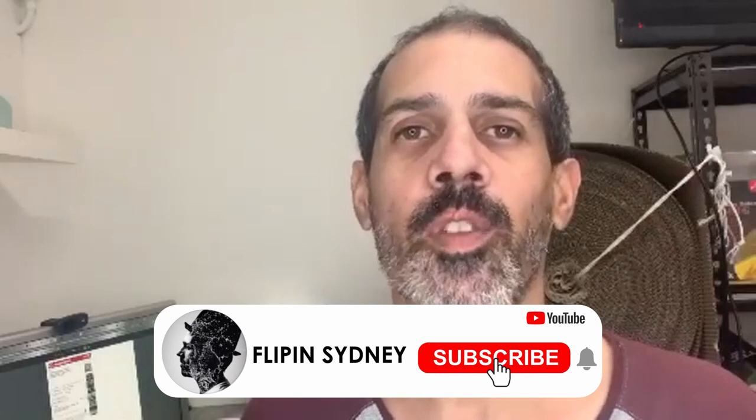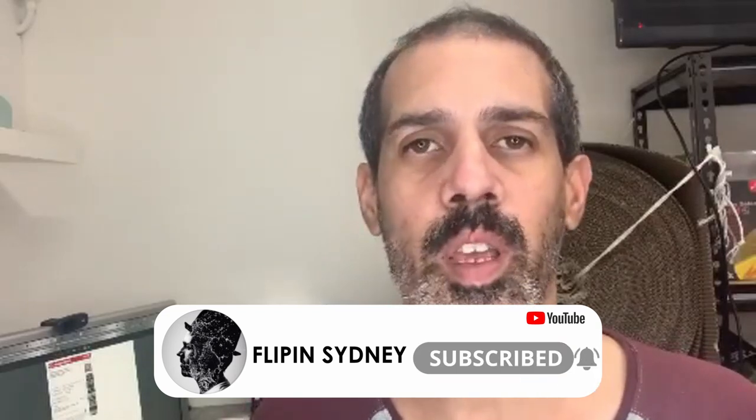Hey guys, Flip in Sydney here, and I just wanted to give you one of my bolos really quickly, and that is Warhammer books. You could choose a whole bunch of different things, but just lately I've sold a bunch of these novels and you can generally pick them up pretty quickly. They sell really well and you can get decent money for them. So that would be one of the things I would say look out for.